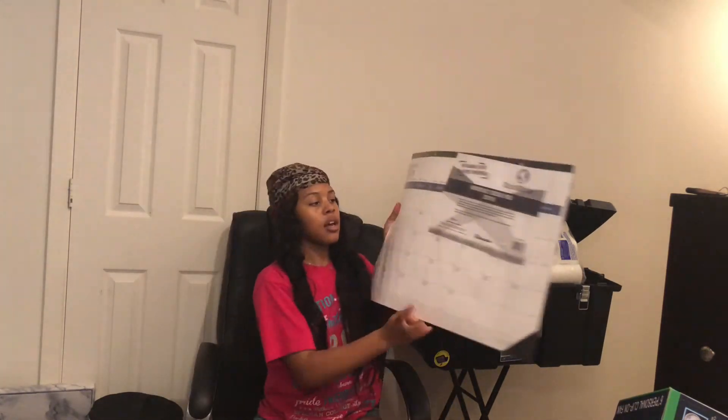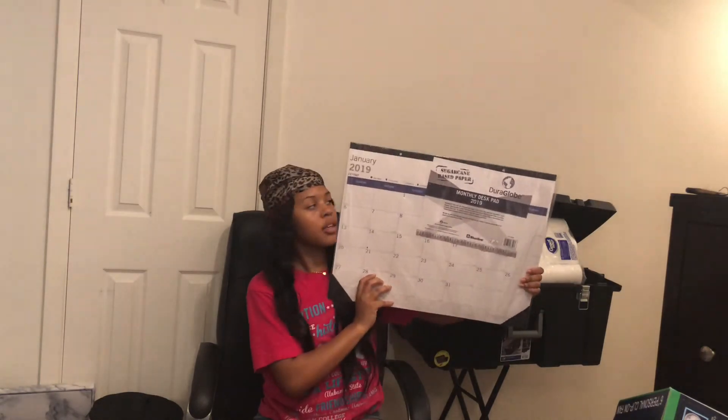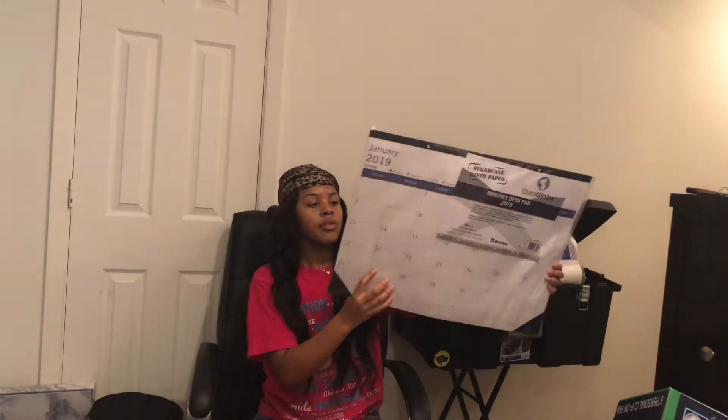Then I got this desk calendar — why does it say 2019? Anyways I got this desk calendar. This is how you know you don't pay attention when you buy stuff.